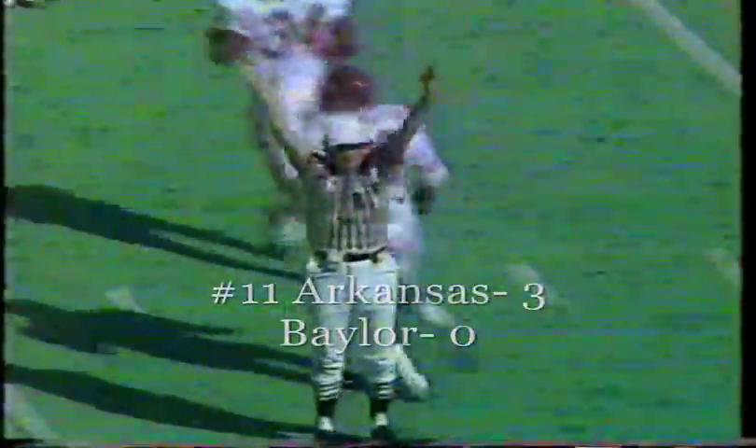The distance will not be a problem, just accuracy on the hash mark. The kick is up, the distance is perfect, the kick is perfect, and it's a field goal of 50 yards for Kendall Traynor.